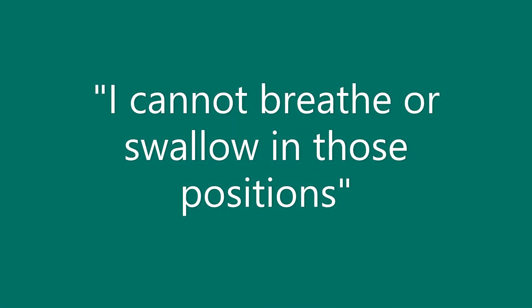Barrier 5: I cannot breathe or swallow in those positions. When tilting or reclining, your body changes positions and can feel uncomfortable to some people, even changing their breathing or swallowing habits.